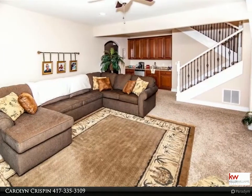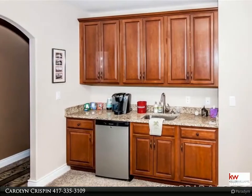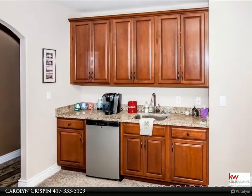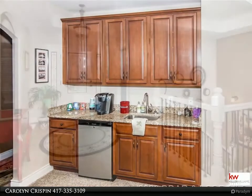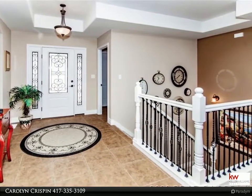Westlake Villas are located at the 10mm mark, which puts you close to dining, golf, and shopping. The waterfront pool is ready for you to enjoy. Come see what the best in maintenance-free living has to offer at Westlake Villas. Fifth bedroom is non-conforming.